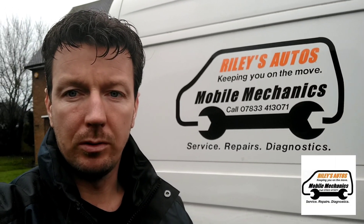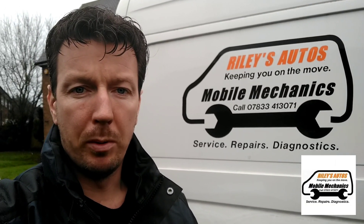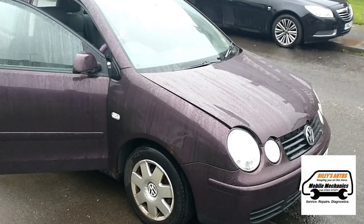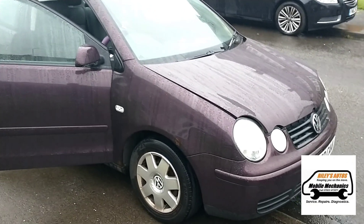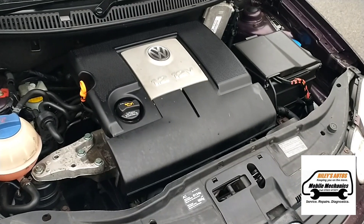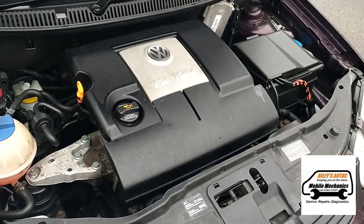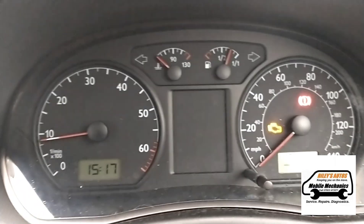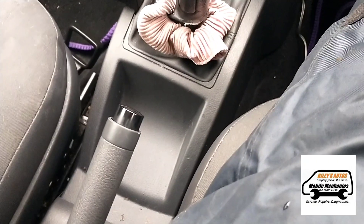Hello, it's Jimmy here at Oily's. Today we're going to look at a VW Polo where the engine is shaking. We've opened the door, started the engine, and we're going to get the bonnet open. The engine is jumping around quite a bit, so we're going to plug it in and run some diagnostics. There's a bit of shaking in the seat too.